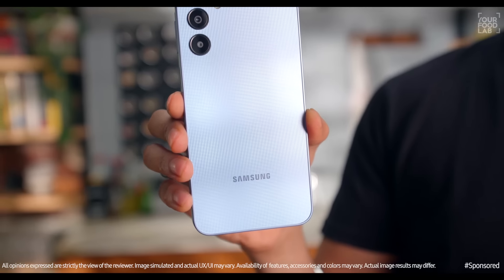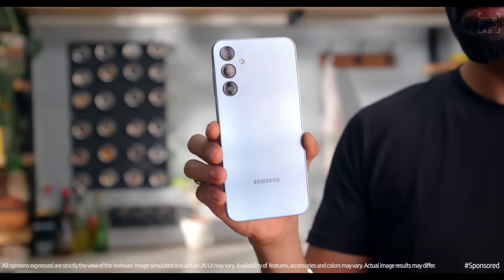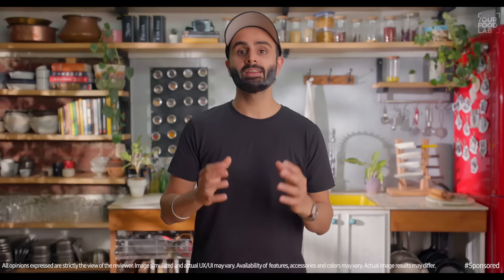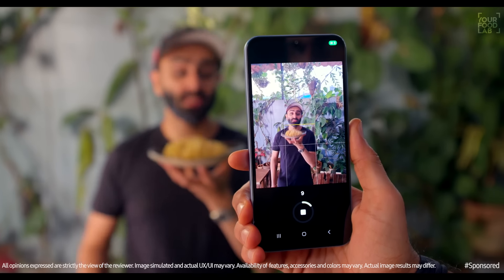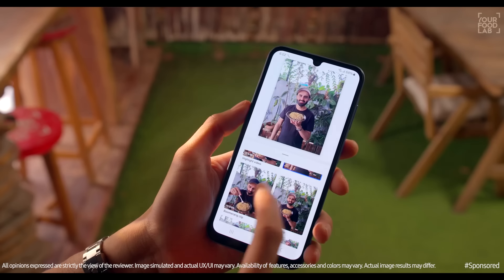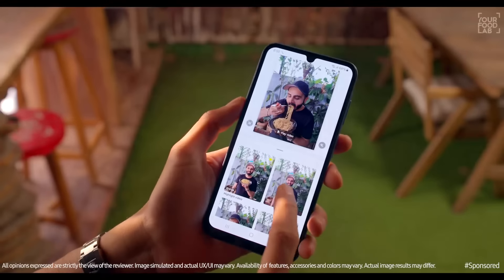What's up, guys? Sanjot Kir here. I recently came across the Samsung Galaxy A25 and a feature in this phone called Single Take. You have to take a 10-second video, and this feature gives you multiple image and video options once you have taken that video.